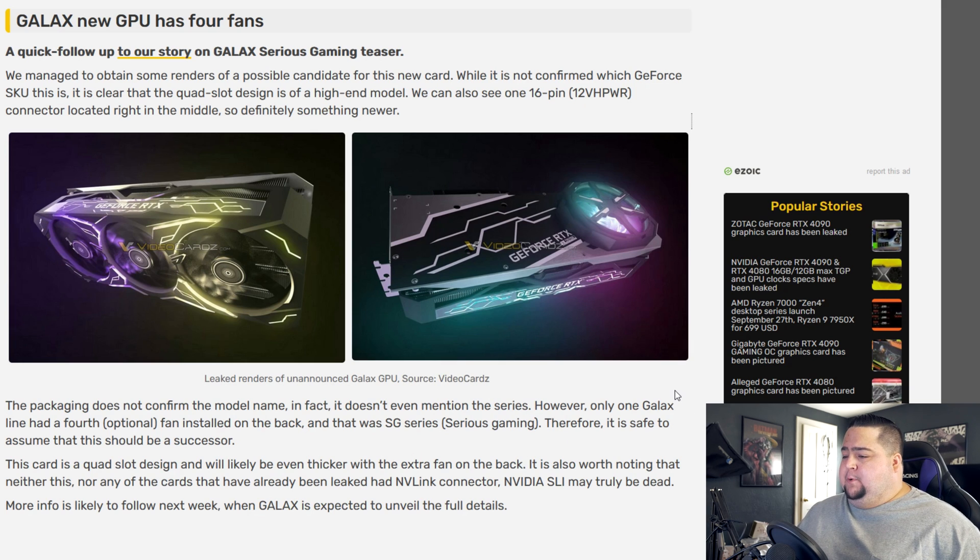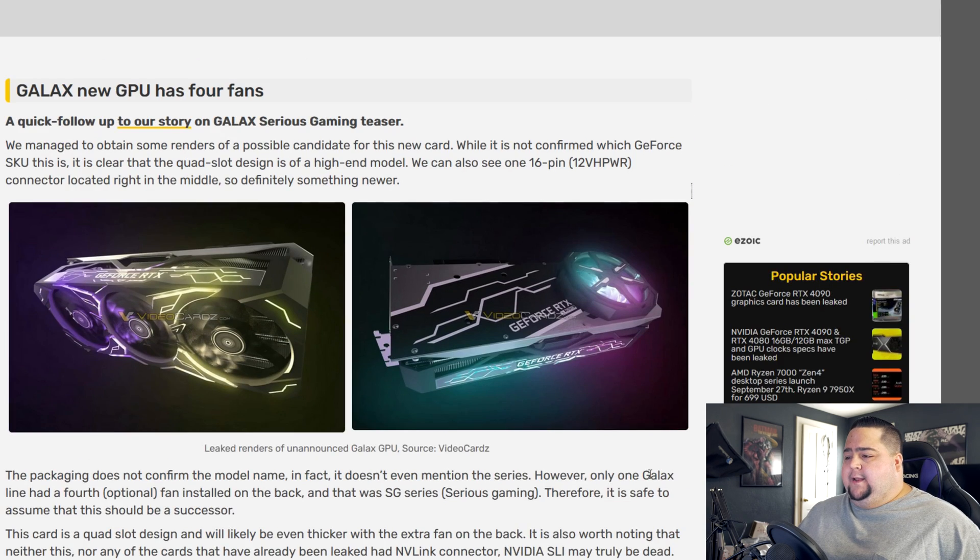It's very, very serious gaming. As you can see, they've stuck with a similar design — RGB all over the card, three fans on the front and one fan on the back. As I said, these are leaked, so there's no word on whether this is going to be an optional fan on the back or installed by default. But make no doubt about it, there is a fourth useless fan strapped to the back of this card right on the backplate — not on the heatsink or anything like that. Not too sure what that can do.